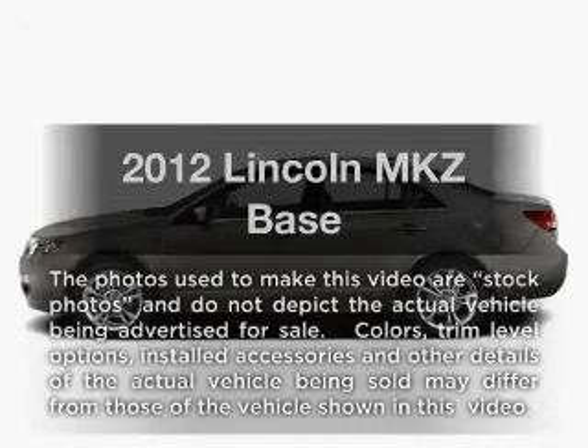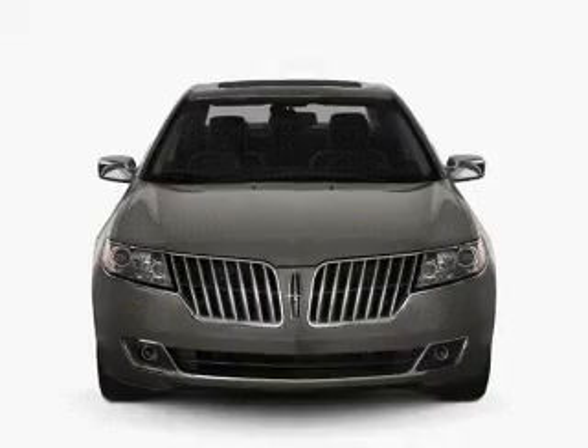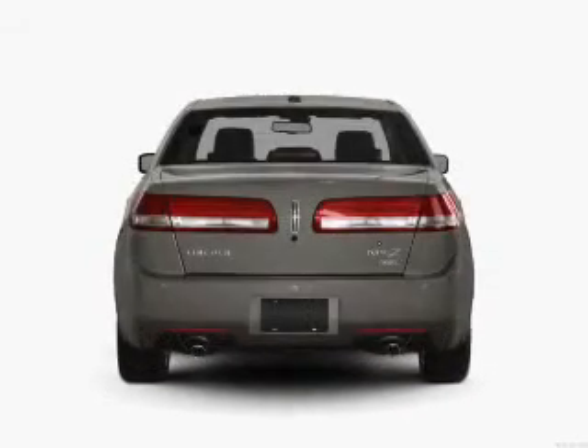Check out this 2012 Lincoln MKZ. This is the set of wheels you've been looking for, with a reliable six-cylinder engine that responds smoothly to its six-speed automatic transmission.